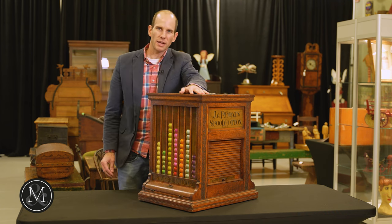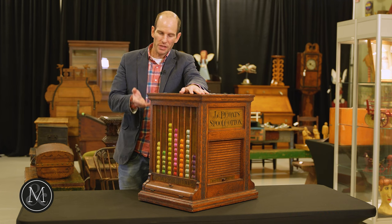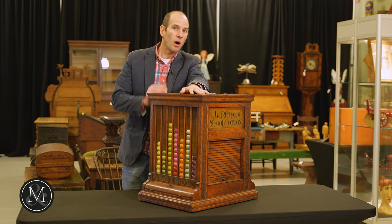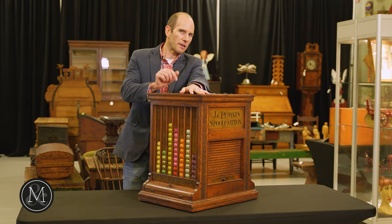Advertising in Petroliana — it's coming up with this spool cabinet and you can find it all online at millerandmillerauctions.com or follow that link below.